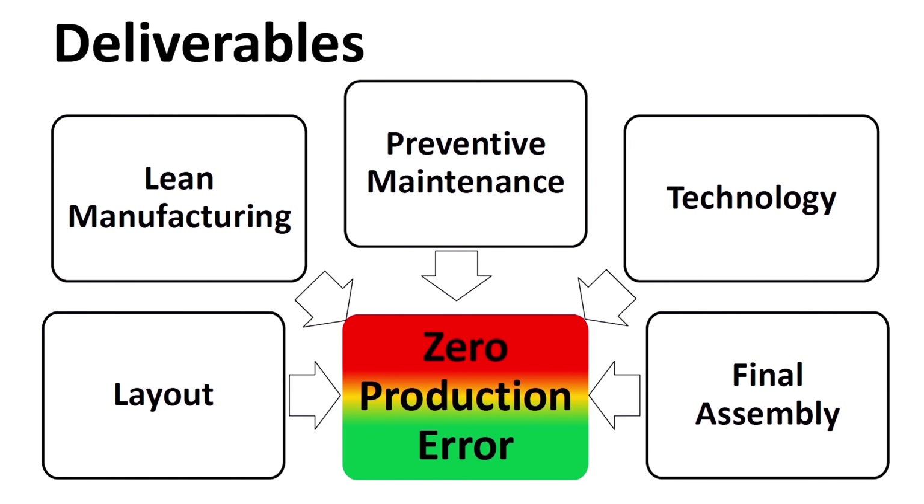How will we reduce the error? First, layout needs to be improved. Second, lean manufacturing can organize the bin shop. Third, preventative maintenance can repair machines on a schedule to stop breakdowns during production. Fourth, technologies such as programmable logic controllers and variable frequency drives can speed up and reduce the working path of machines. Fifth, final assembly that is done manually needs a process that matches the production rate of the machines feeding the final assembly with parts.